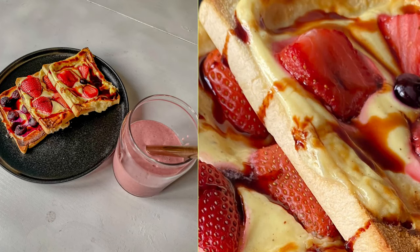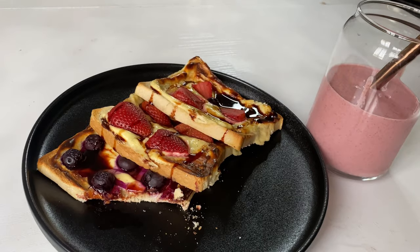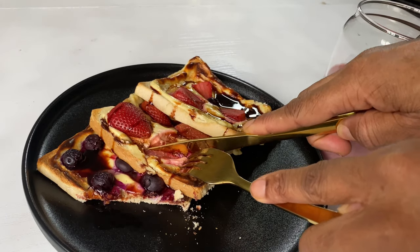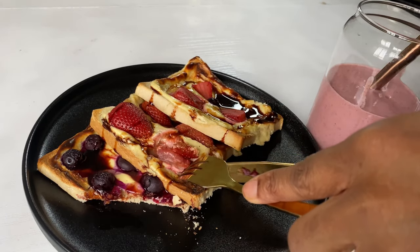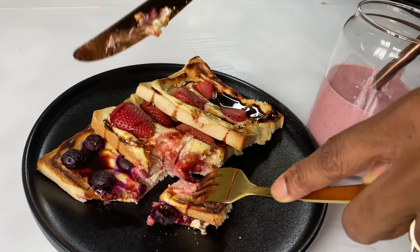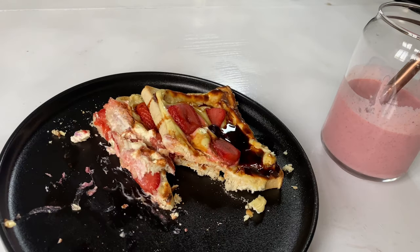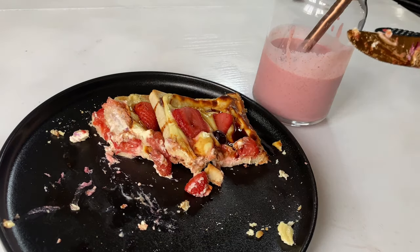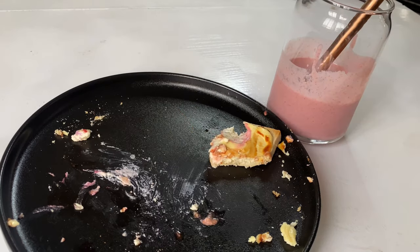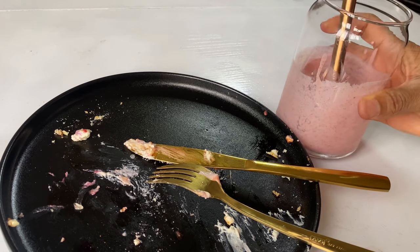I took a picture of it for Instagram and then tried the yogurt toast — I really, really loved it. I'm not such a fan of strawberry on its own; I'd rather make it into a smoothie, but with this toast it was really nice. I think I'm going to try it over and over again, so I finished my breakfast and it was a wonderful meal.